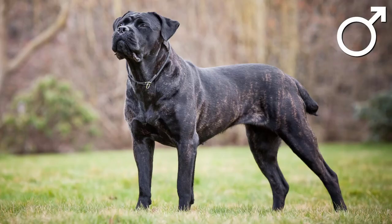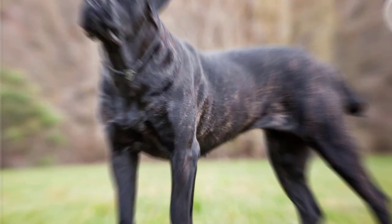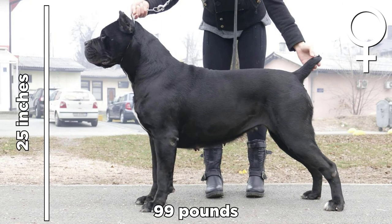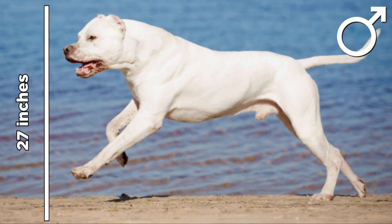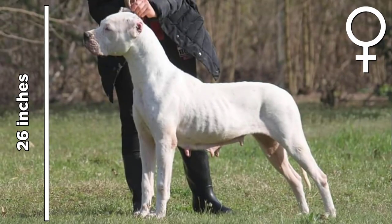The male Cane Corso can grow from 24 to 27 inches and can weigh up to 110 pounds. The females, on the other hand, can grow up to 25 inches and can weigh up to 99 pounds. For the Dogo Argentinos, males can grow up to 27 inches, weighing up to 100 pounds, while females can grow up to 26 inches and can weigh up to 88 pounds.